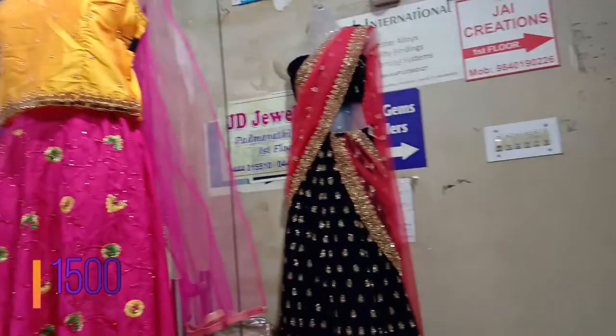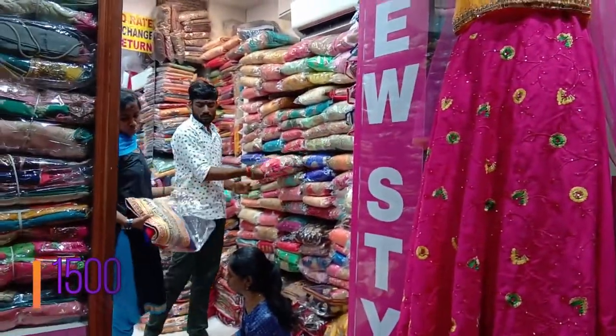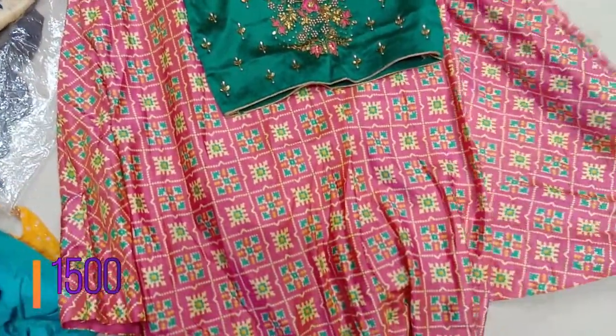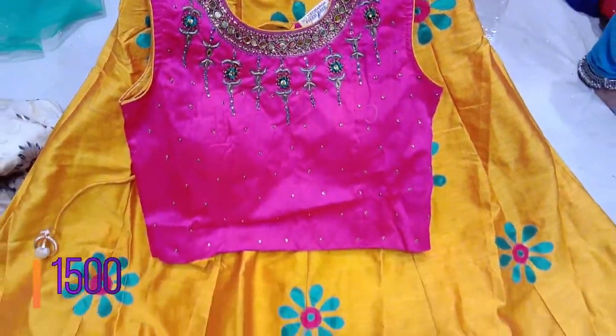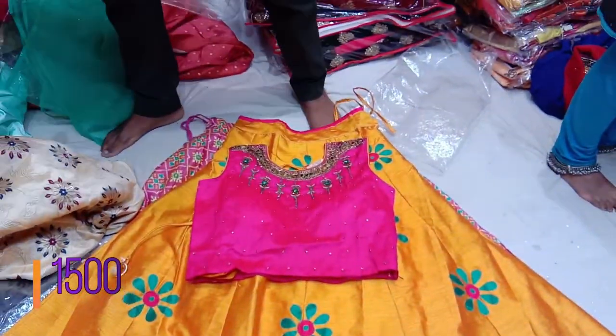You can tell me. You can click on the price. It's $1500.